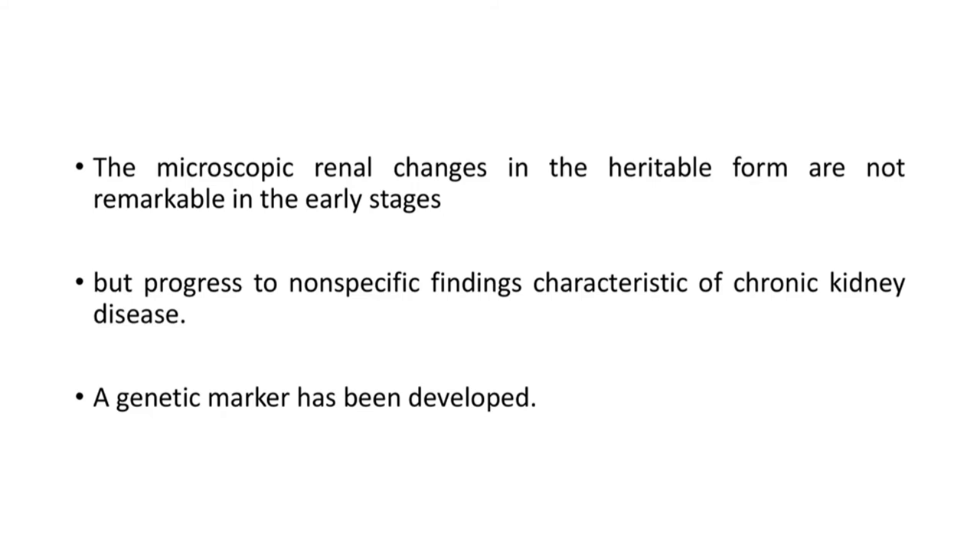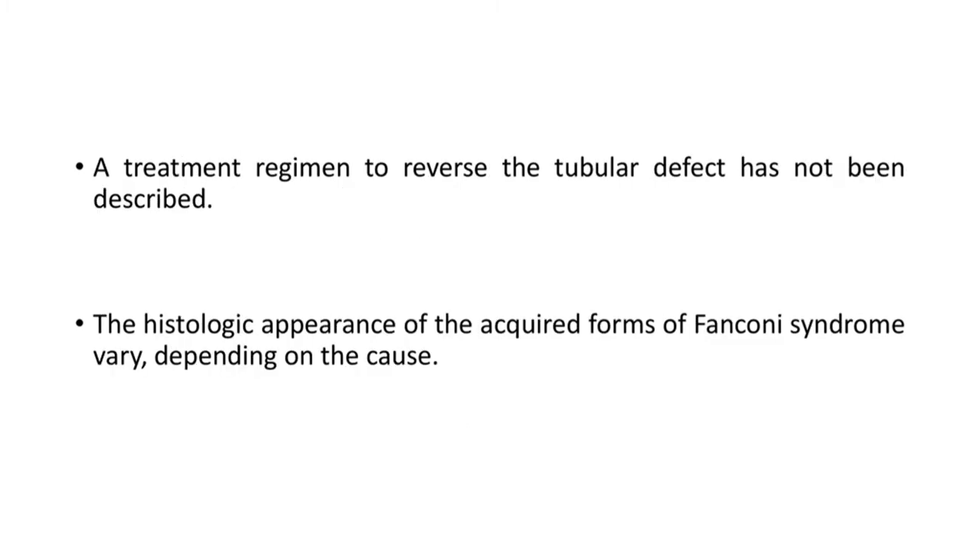The microscopic renal changes in the heritable form are not remarkable in the early stages but progress to non-specific findings characteristic of chronic kidney disease. A genetic marker has been developed. A treatment regimen to reverse the tubular defect has not been described, and the histologic appearance of the acquired forms of Fanconi syndrome varies depending on the cause.